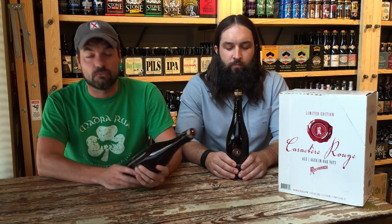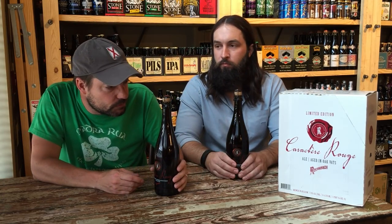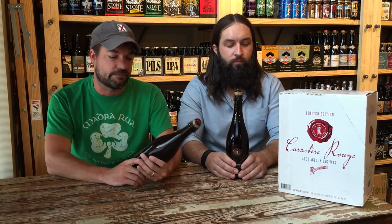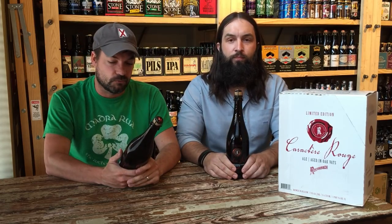This beer is called Caratier Rouge. It's 7% alcohol by volume and it comes in these 750 milliliter bottles, corked and caged. It's a beautiful bottle.